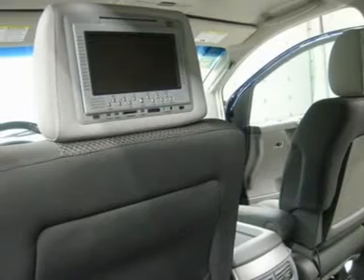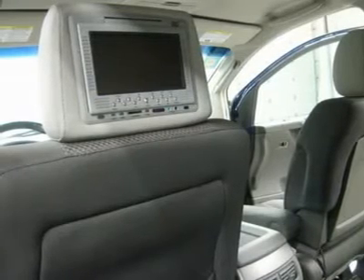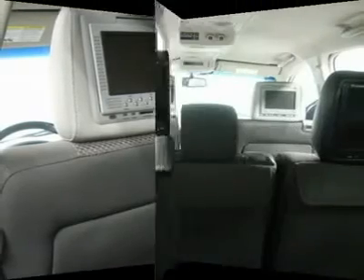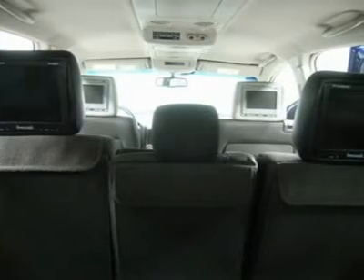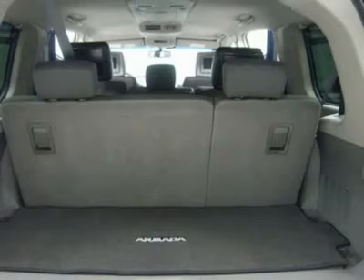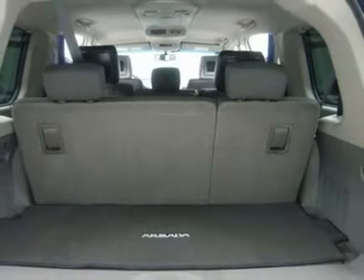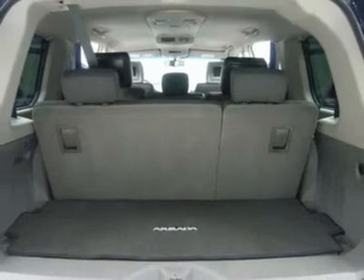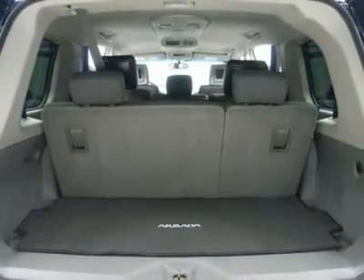Make your move before this super clean 4WD SUV is gone. Call now: 1-866-606-9906. View our complete inventory of around 500 vehicles at www.LensAuto.com. If you are looking for financing, Lens Truck Center can help. We have on-the-spot financing.